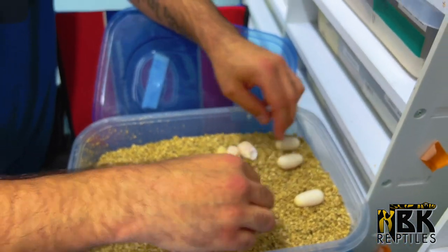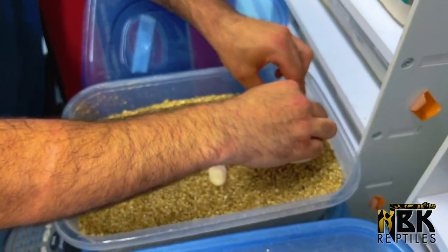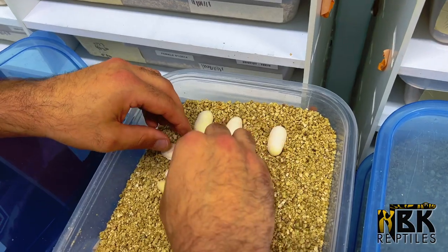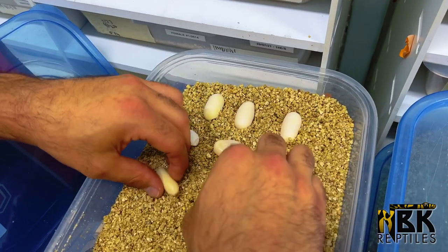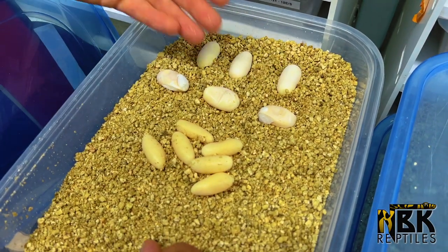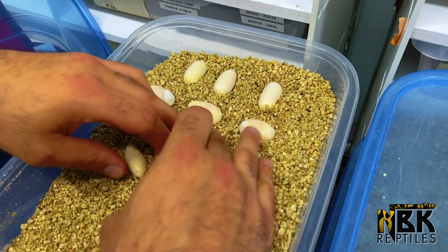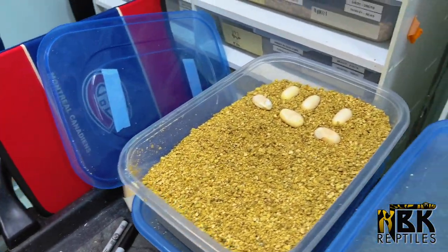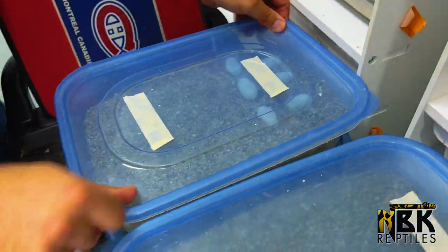So here I'm gonna place the three eggs that are here. A little bit later on I'm gonna come back and candle those eggs. In the end I have about three good-looking eggs, three weird-looking eggs that don't look promising, and six infertile eggs from this clutch.